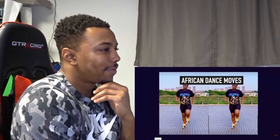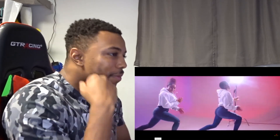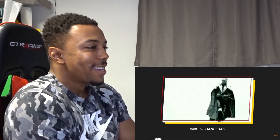There are countless numbers of African dance moves and today we'll be counting them from A to Z. You can be the king or queen of the dance floor if you can do at least three of these African dance moves.